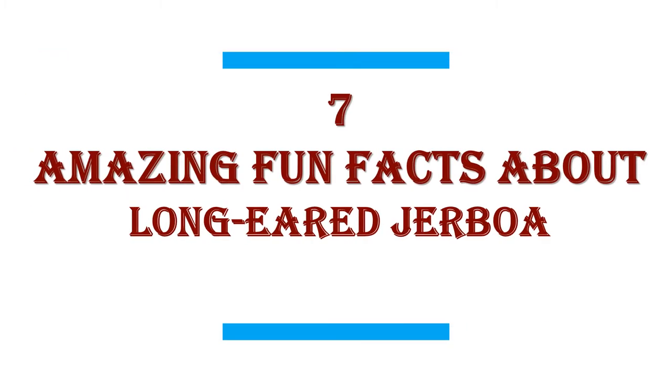In this video I will share with you 7 amazing fun facts about Long Eared Jerboa.